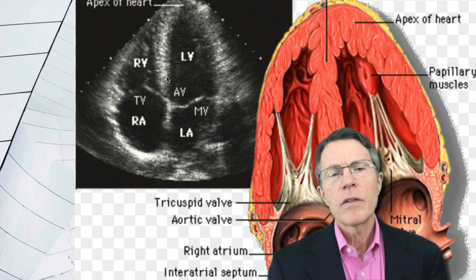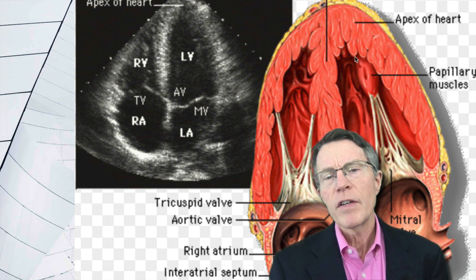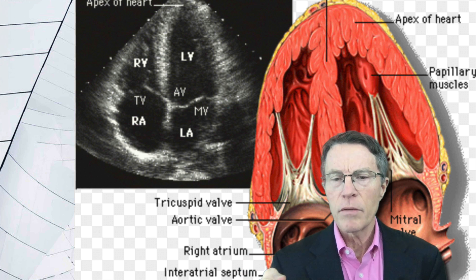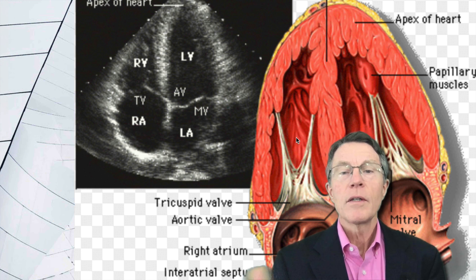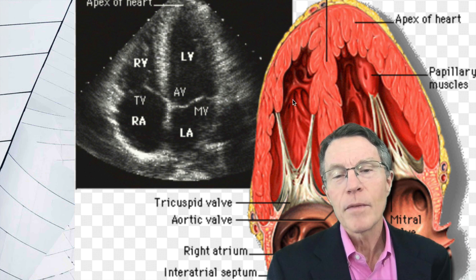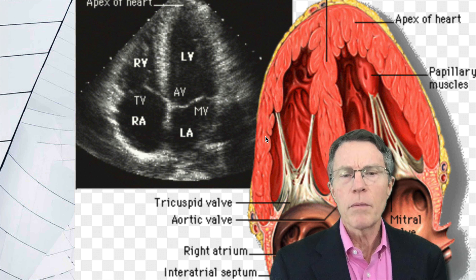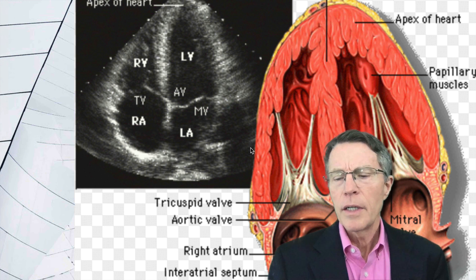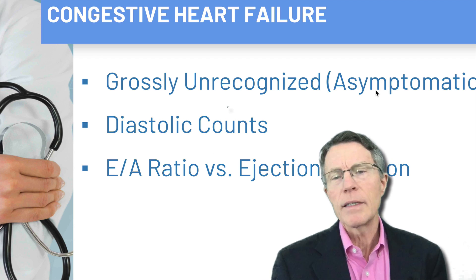Here you see the right ventricle (RV) and left ventricle (LV). The left ventricle has significantly thicker muscle tissue because it has to push against the resistance of the entire body. The right ventricle, shown on the left side here because we're flipped over, does not need as much strength since it only pumps to the lungs.